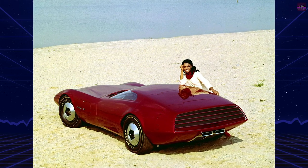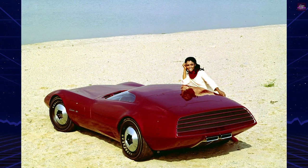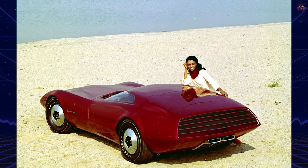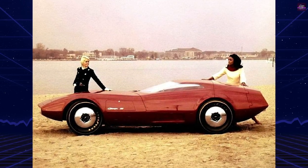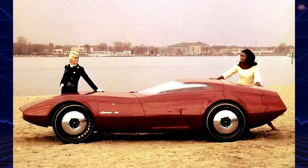The Charger 3 boasted a unique candy apple red paint job and featured a jet-style canopy instead of traditional doors and windows. The canopy opened and closed at the push of a button, while the dual bucket seats elevated for easy driver entry.